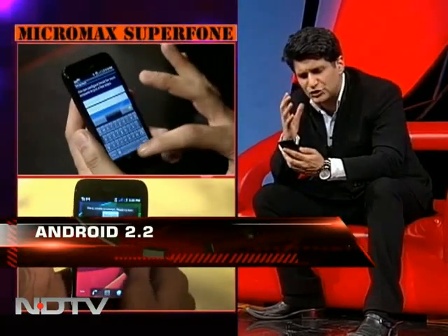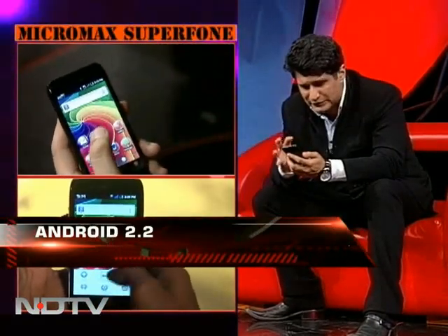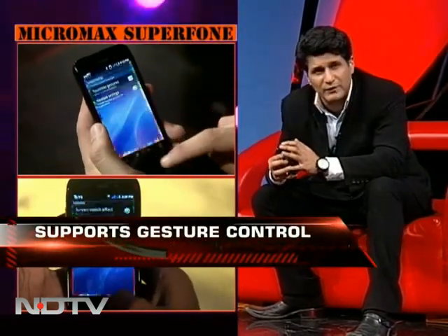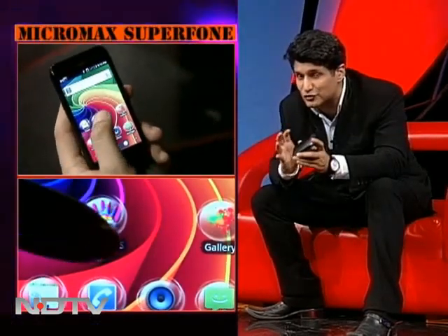The screen is pretty good — nice sharp screen, very nice looking, vivid colors, has more or less everything that you require, including a front camera. All in all, what you really need in a phone is there. It's nice looking, it's solid, and it has gesture control.